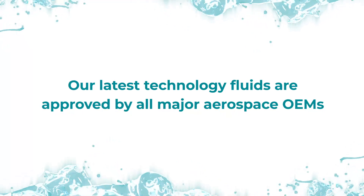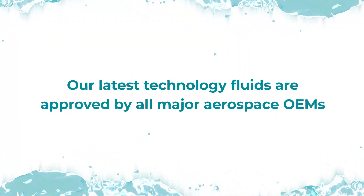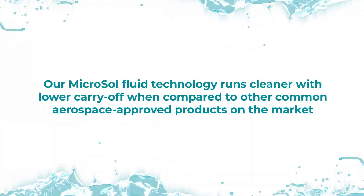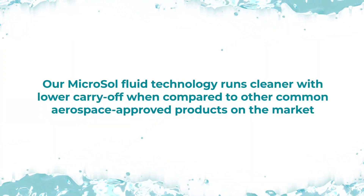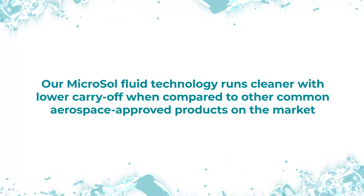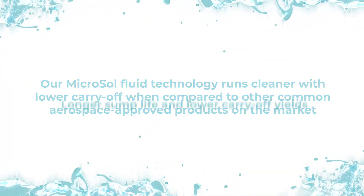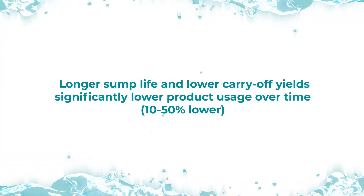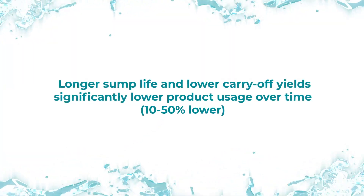Our latest technology fluids are approved by all major aerospace OEMs. Our Microsol fluid technology runs cleaner with lower carry-off when compared to other common aerospace-approved products on the market. Longer sump life and lower carry-off yield significantly lower product usage over time.